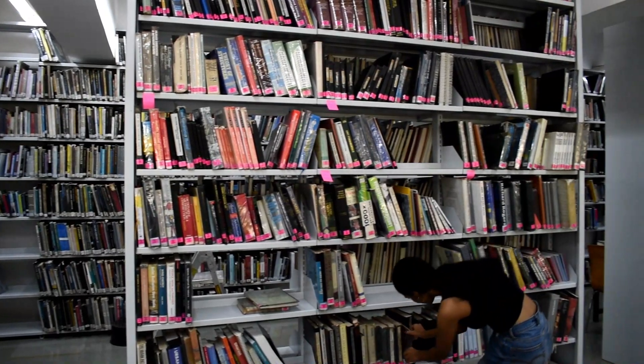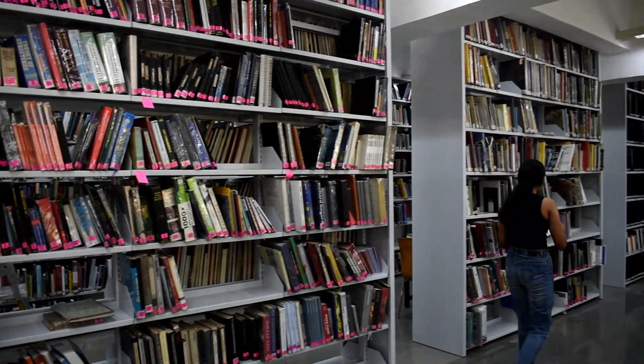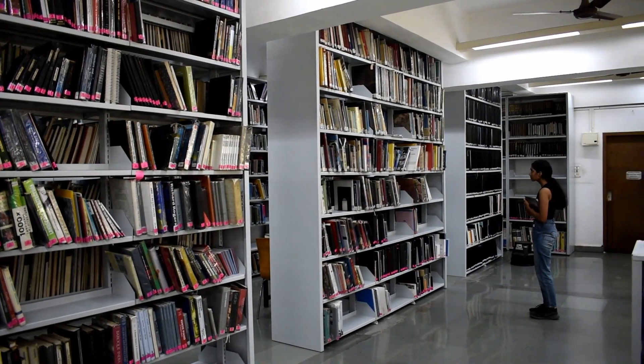At KRVIA, we have more than 6,000 titles and 8,000 plus volumes categorized into over 60 topics, including art, history, architecture, urban design, and many more.